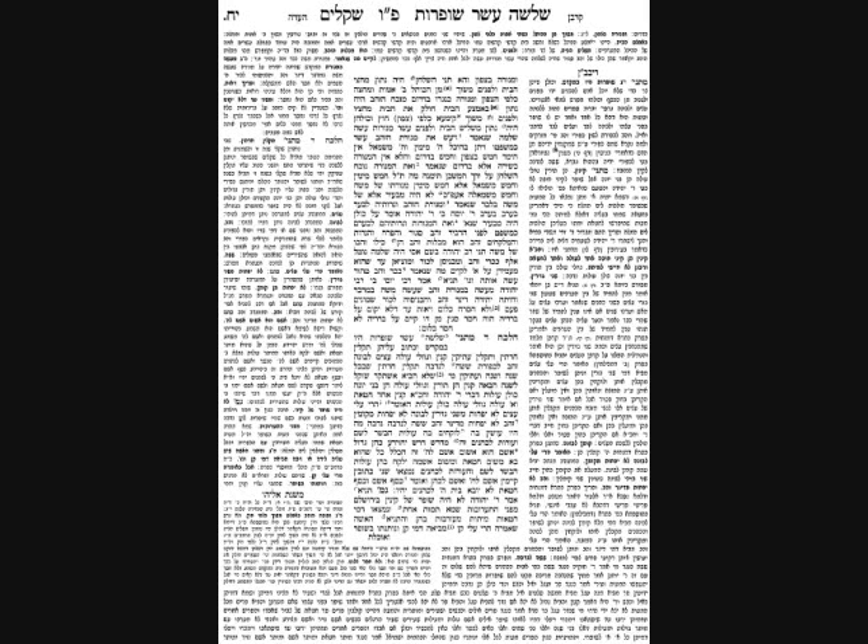The Gemara describes the Heichal, the building of the Beis HaMikdash. To enter, one walked through an anteroom and then entered the Heichal from the eastern side. When one went through the door, one was standing in a long room stretching 40 amos in front of him, and 20 amos wide. At the end of the 40 amos was the Parochas, beyond which was the Kodesh HaKedoshim, another 20 amos. The entire building was 60 amos.